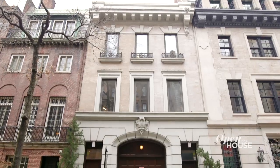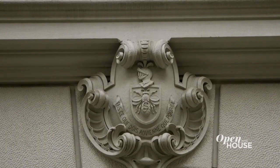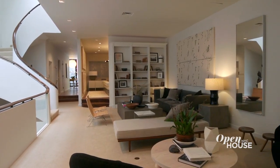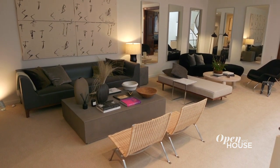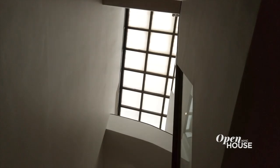Today I'm coming to you from this unique former carriage house on the Upper East Side that's been gracefully transformed into a stylish modern townhome. At 26 feet wide, this is a true rarity in New York. Check out this enormous yet inviting open living room with a sky-lit sculptural staircase that floods the center of the house with light.